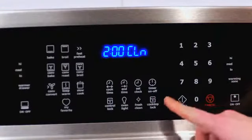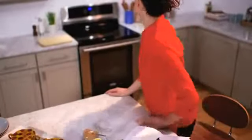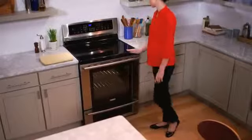FreshClean offers three different levels of cleaning times, all keeping your oven clean without any unwanted odor or scrubbing. With this advanced cleaning system, it's easy to keep your kitchen smelling fresh.